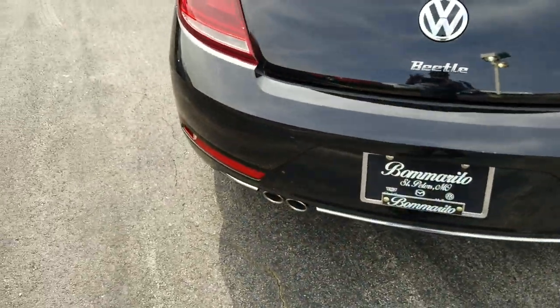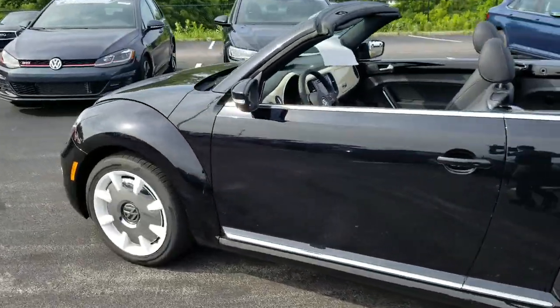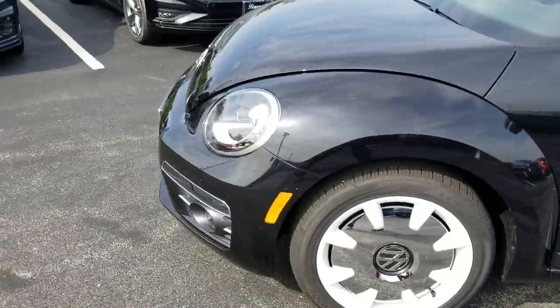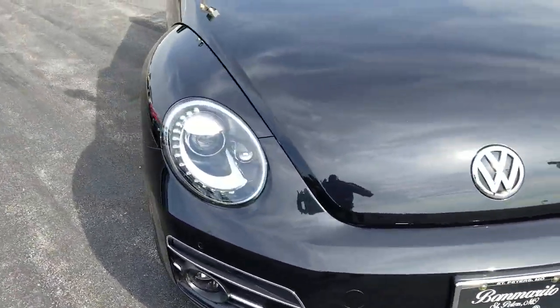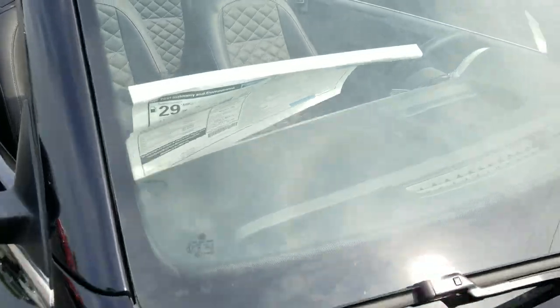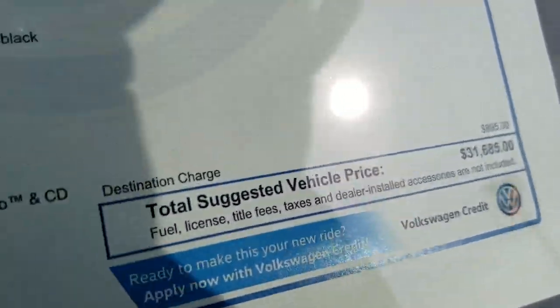I'm going to pause the video to put the top up so you can see it. But first, here's a look at the window sticker as we go back around the car — LED running lights, Xenon headlights, halogen fog lights. This car is priced at $31,685.